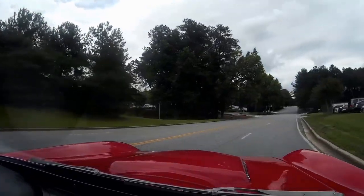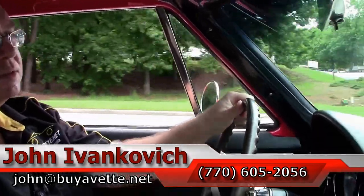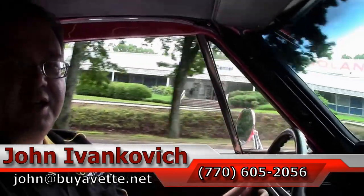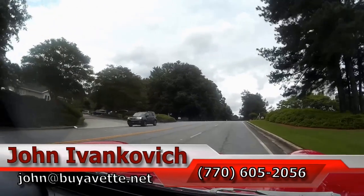As we make our way around the corner, folks, as always, 770-605-2056 or John at ViaVet.net. We'll look forward to seeing you out on the road, and we'll listen to the sounds of this beautiful machine as we send you away.